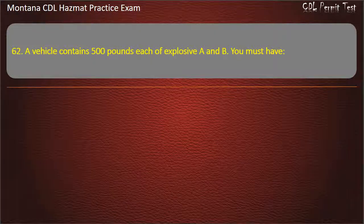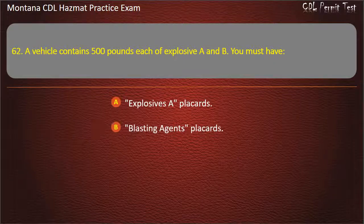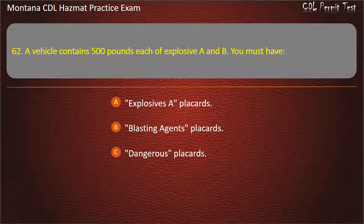Question 62. A vehicle contains 500 pounds each of explosive A and B. You must have: explosives placards; blasting agents placards; or dangerous placards. Answer: Explosives placards.